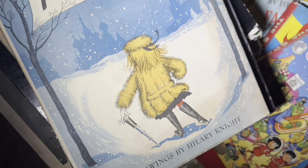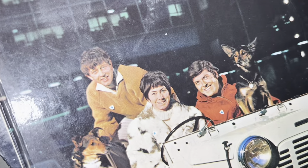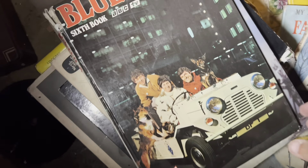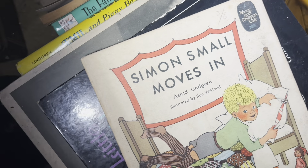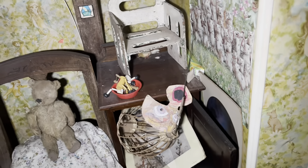Sparky, 1968 - I don't really remember Sparky but I'm guessing it's because it was before me. Eloise in Moscow - that looks cool, I like that. I always like some of these books. Blue Peter - God, that's got to be an old one, maybe 70s. Thunderbirds. Simon Small Moves In - that's so good. I love looking at books. I want to look in the wardrobe as well.